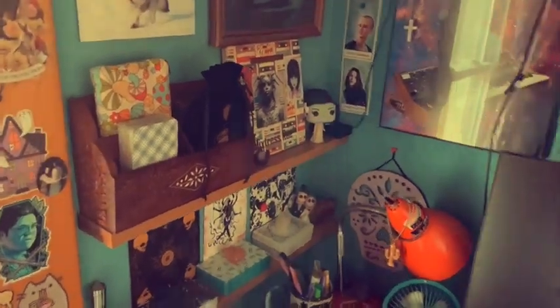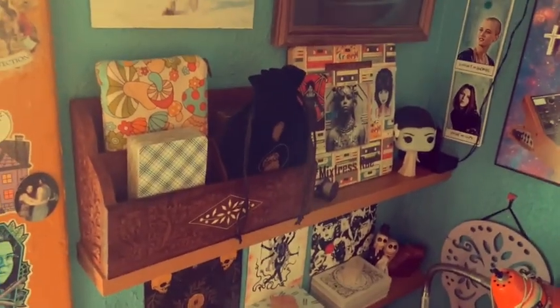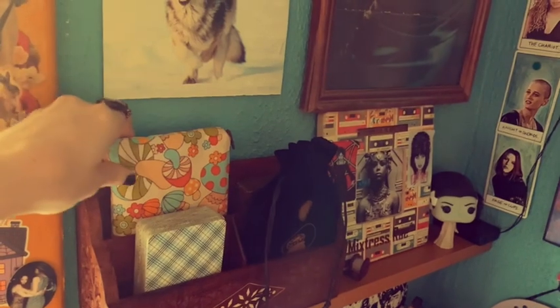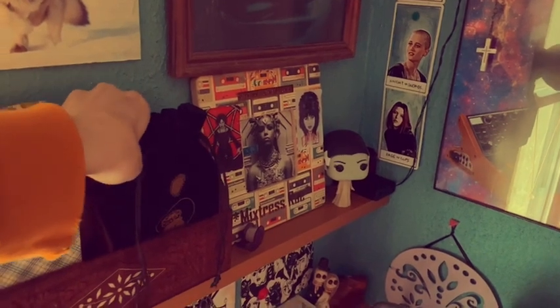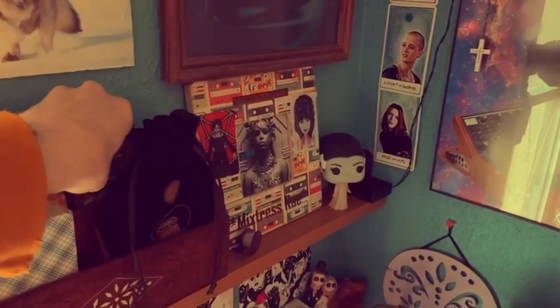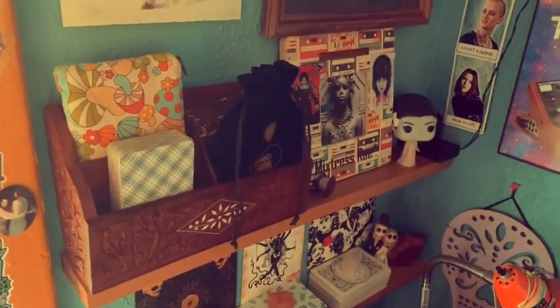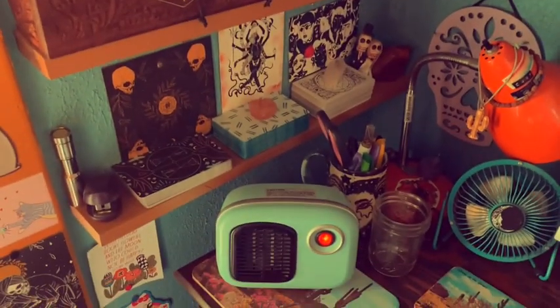My oracle collection really hasn't changed much at all, so I don't even know why I'm doing this, but whatever — just a quick look at what I have. Fairies Oracle is in here by Brian Froud. This is Vintage Wisdom, and then that's just Marigold Tarot and RWS there.